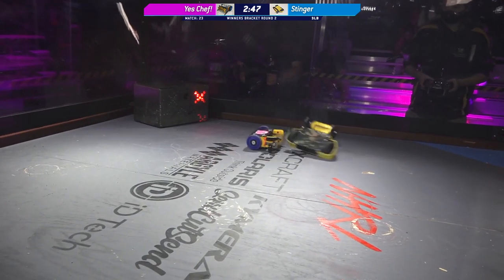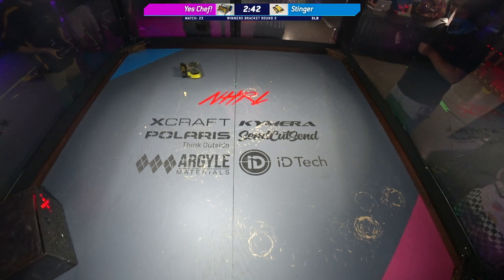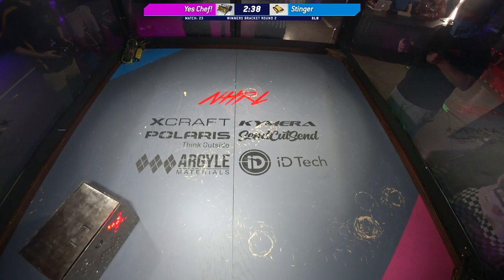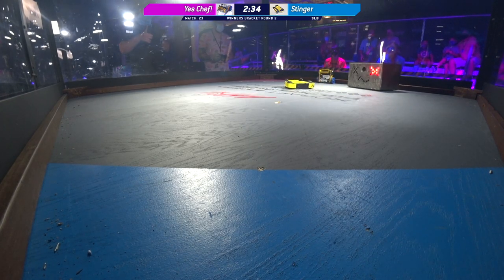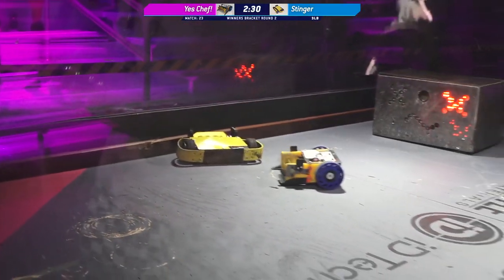Only one of these bots coming into the fight with wheel guards. Maybe that'll play into it. There are advantages and disadvantages of the wheel guard situation. They take up weight, and they can also get compacted in onto the wheels. But for those glancing blows — the ones that might shred the wheel off in other situations — they're really helpful.